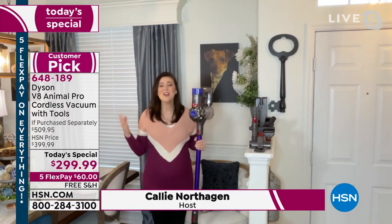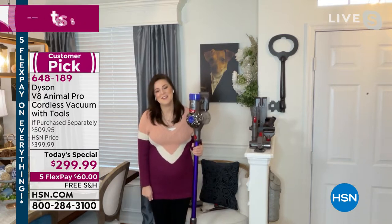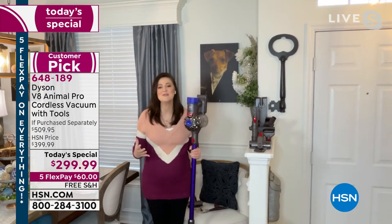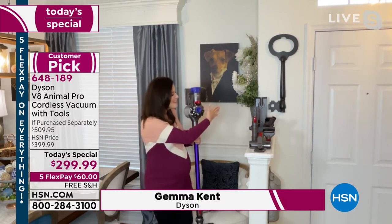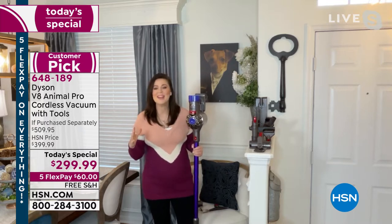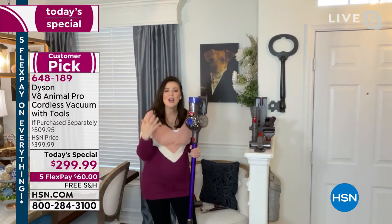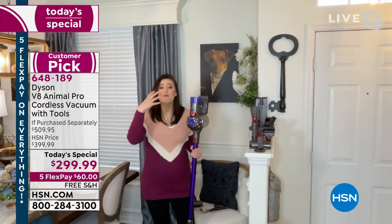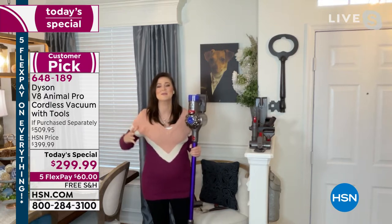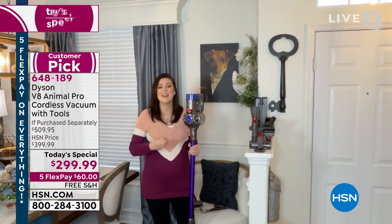It's January 2022 and it's the Dyson V8 Animal Pro. As Alice explained — lightweight, cord free, 150 percent more powerful than the beloved Dyson V6, and you're getting eight individual tools. It allows you to go from floor to ceiling, every surface in between, wall to wall, and even out to your car. Going cord free with Dyson, you're not cutting the trust — they've taken all the knowledge from developing corded vacuums and implemented it into the cord-free range.